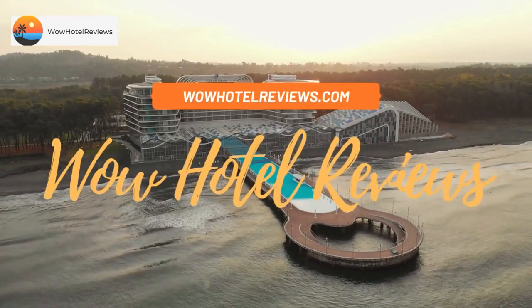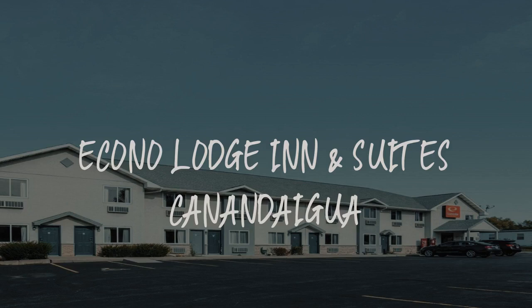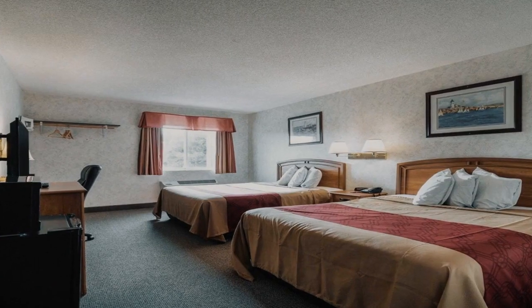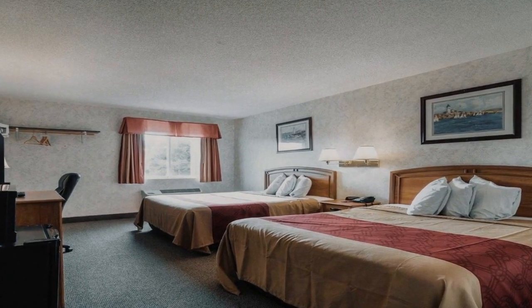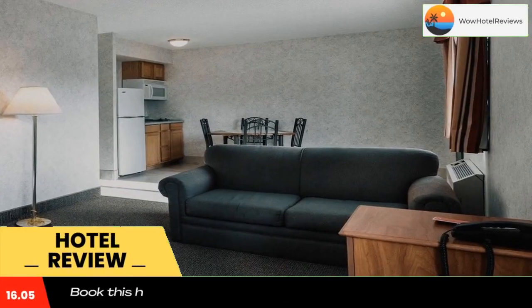Hello guys. Welcome to Wow Hotel Reviews. Today I am reviewing Econo Lodge Inn & Suites Canandaigua. It's a two-star hotel. Please use our booking.com link in the description to book the hotel and get good pricing.